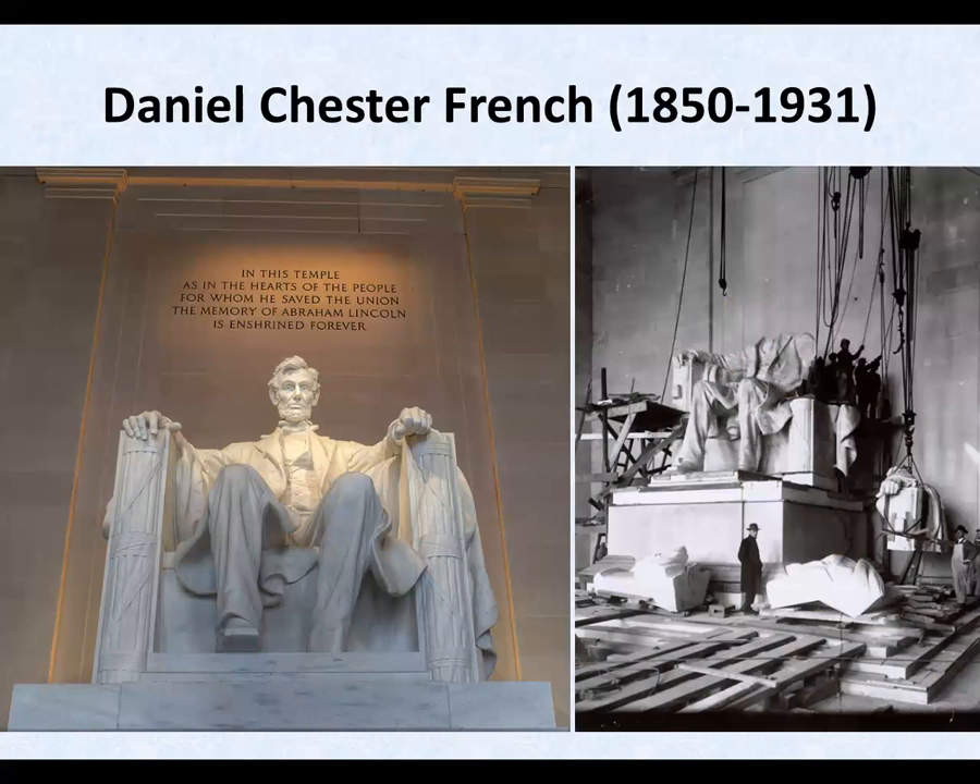Daniel's most famous work, of course, is his seated statue of Lincoln in Washington's Lincoln Memorial. It is 18 feet tall, commissioned in 1911, carved in 28 sections from Georgia marble, and installed in 1922.